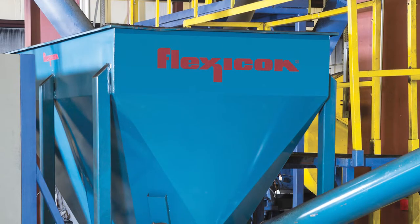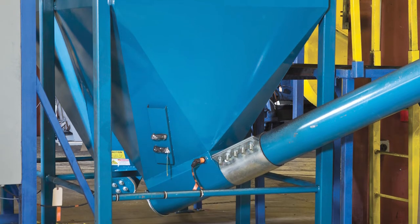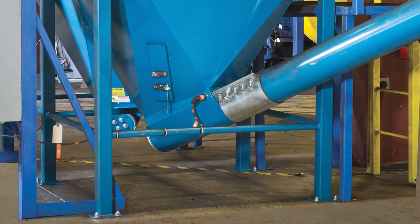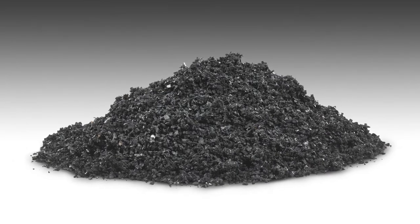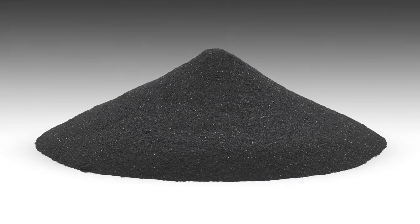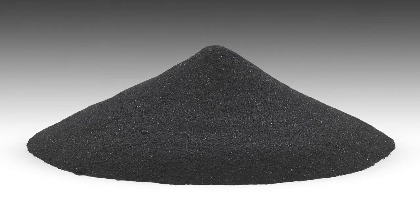Rubber particles flow from the floor hopper into a flexible screw conveyor specially engineered to handle difficult to convey materials including shredded tires, rubber buffings from retreaded tires, and crumb rubber particles from 10 to 200 mesh used to make everything from rubber mats and rubber wheels to auto parts and asphalt.